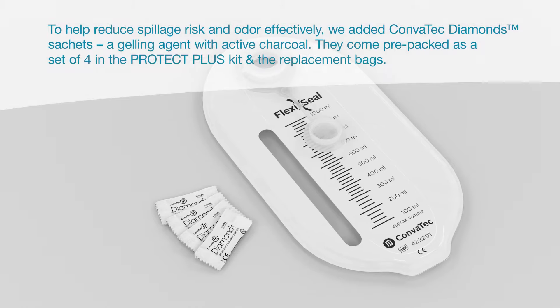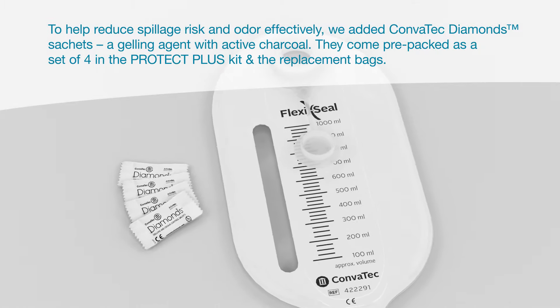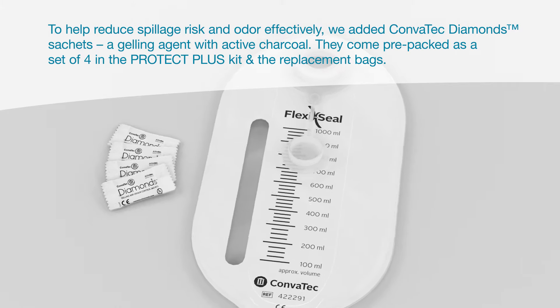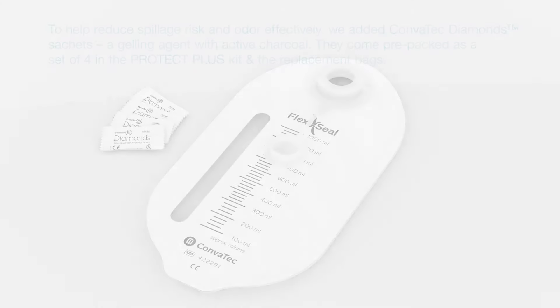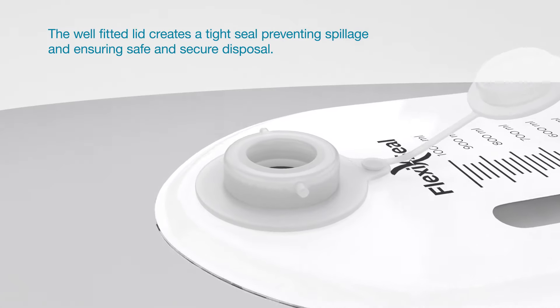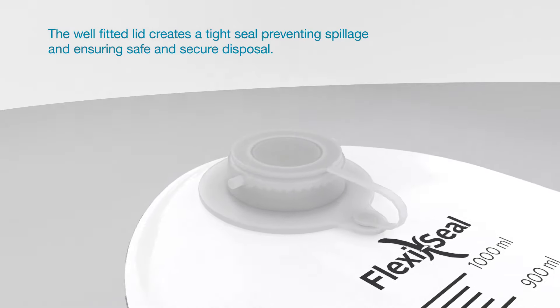To help reduce spillage risk and odor effectively, we added Convatec Diamond Sachets, a gelling agent with active charcoal. They come pre-packaged as a set of four in the FlexiSeal Protect Plus kit and the replacement bags. The well-fitted lid creates a tight seal preventing spillage and ensuring safe and secure disposal.